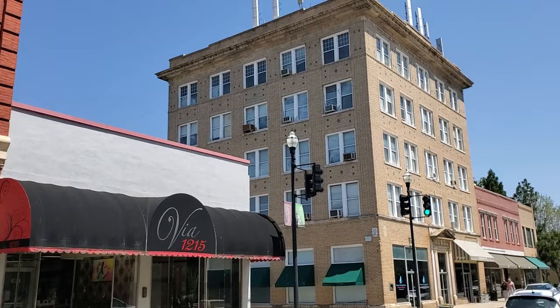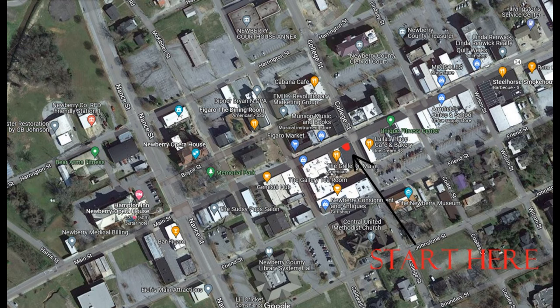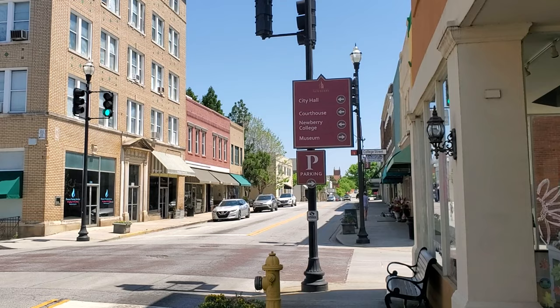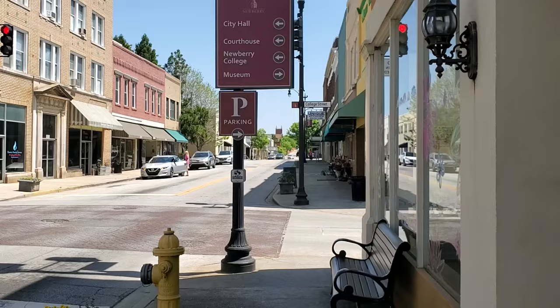This is historic downtown Newberry. We start at the corner of College Street and Main Street, standing on Main Street in Newberry, South Carolina, downtown Newberry at the corner of College Street. This iconic building with all the window unit air conditioners in it, which I think is probably apartments.